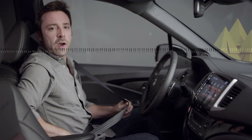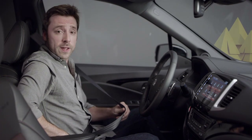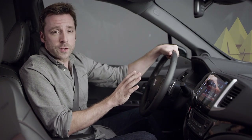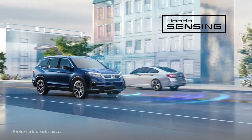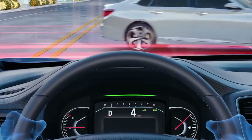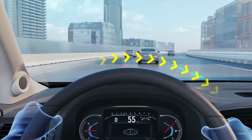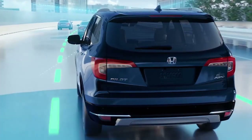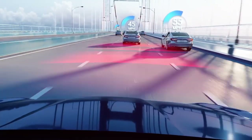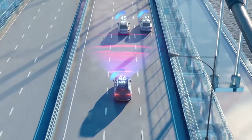It's real easy to imagine yourself heading out onto the open road in the new Ridgeline — this is one very comfortable place to spend time. And for the first time ever, all Ridgeline trims for 2020 include the standard Honda Sensing suite of safety and driver assistive technologies: the collision mitigation braking system, the lane keeping assist system, the road departure mitigation system, and the adaptive cruise control system.